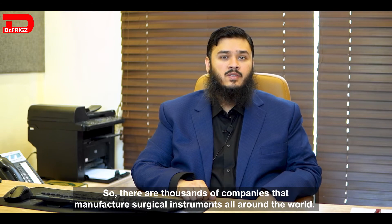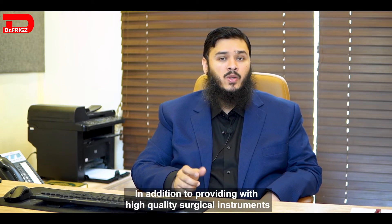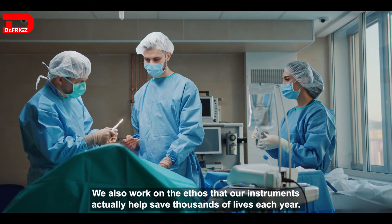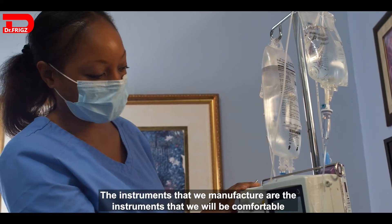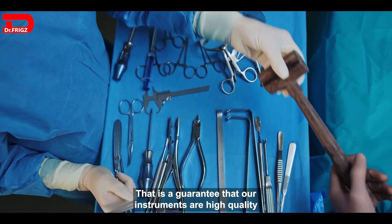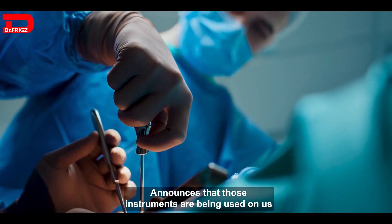There are thousands of companies that manufacture surgical instruments around the world. What's special about Dr. Fritz is that in addition to providing high-quality surgical instruments, we work on the ethos that our instruments actually help save thousands of lives each year. The instruments we manufacture are instruments we would be comfortable having used on ourselves — that is our guarantee of quality.